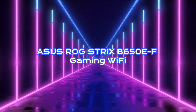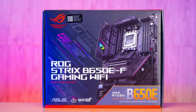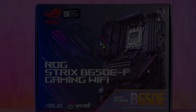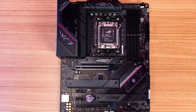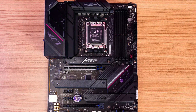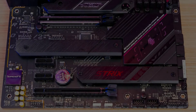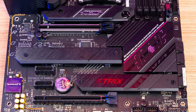Asus ROG Strix B650E-F Gaming Wi-Fi. The ROG Strix B650E-F from Asus sports a much darker design with various blackened heatsinks spanning across the entirety of the PCB. Asus has provided a more minimalist look to the B650E-F — a slight change in design philosophy compared to the RGB-heavy boards they typically produce. Features-wise, the B650E-F has strong RAM overclocking capability, with speeds reaching up to 6,400 MHz. It also features dual PCIe 5.0 slots, offering upgradability when new components release.